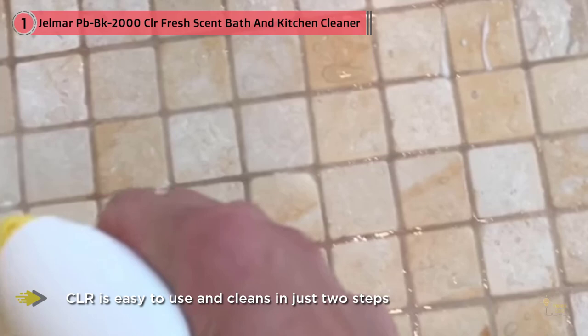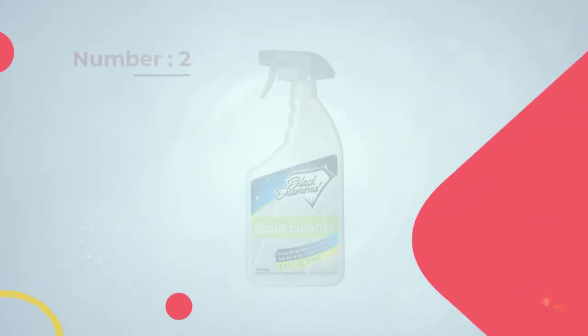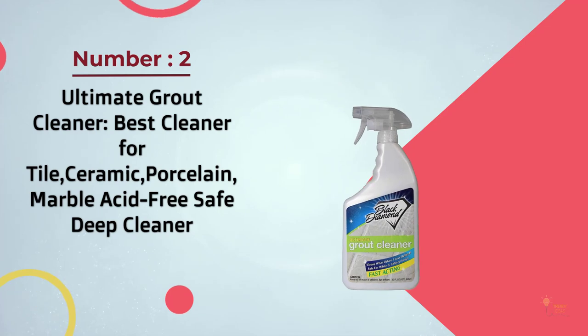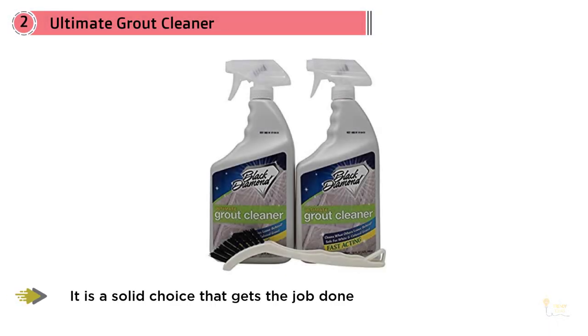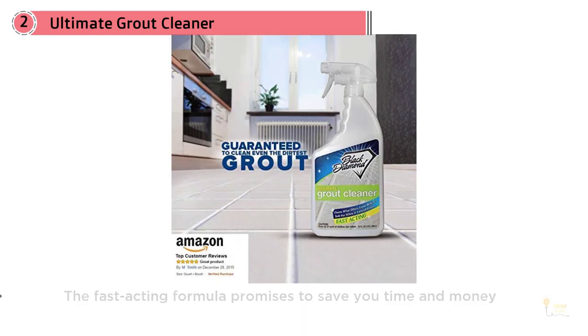CLR cleans the two dirtiest rooms in your home with the least effort. Number two: Ultimate Grout Cleaner — best cleaner for tile, ceramic, porcelain, and marble. Acid-free, safe, deep cleaner. Hundreds of customers agree that the ultimate grout cleaner from Black Diamond is a solid choice that gets the job done. This fast-acting formula promises to save you time and money.